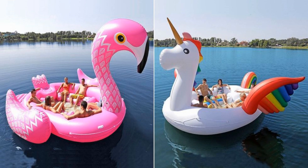Both the unicorn and flamingo floats come with built-in cup holders and a cooler, so you can really make yourself at home out there on the water. Stretching about 10 feet long by 10 feet wide, these big birds are a little too large to fit in most pools, so you're best saving them for your next lake house vacation or trip to the beach.